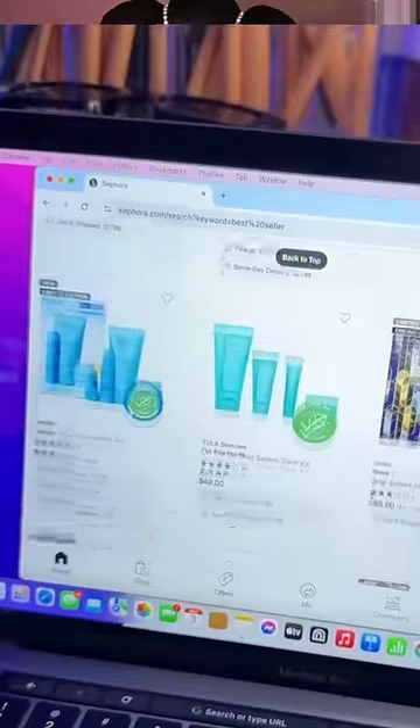Can you do a full face of skincare but only using the best sellers at Sephora? To do this challenge, I went under the best sellers tab on the Sephora website and pulled together all the products that I own that were under that tab. So, let's do a full face.